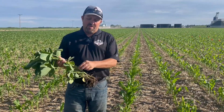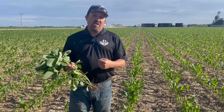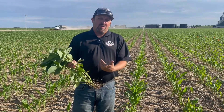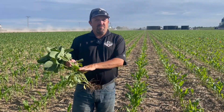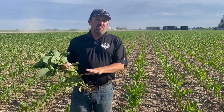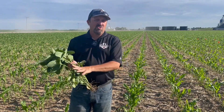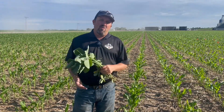The other thing when we're looking at these flowering sites is we want to save as many flowers as we can and get them all out in the same window. Otherwise we get an uneven pod set — just like uneven emergence in corn — where pods out-compete others and we'll abort some of those pods later on. Right now, along with a micronutrient pack, this is one of our key management focuses for soybeans.